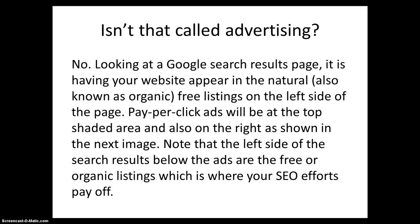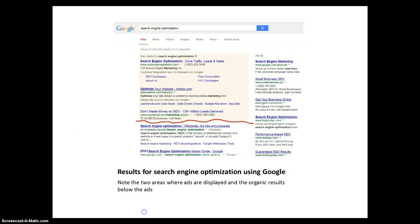Pay-per-click ads will be at the top, in a shaded area, and also on the right, as shown in the next image. Note that the left side of the search results below the ads are the free, or organic, listings, which is where your SEO efforts pay off. There are the ads above and to the right, and there are the organic search results below.